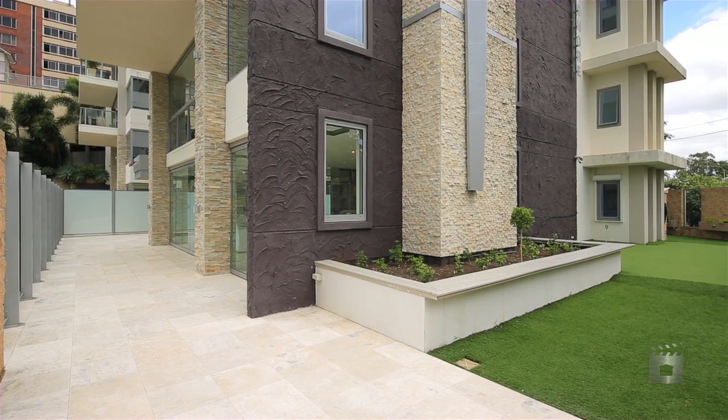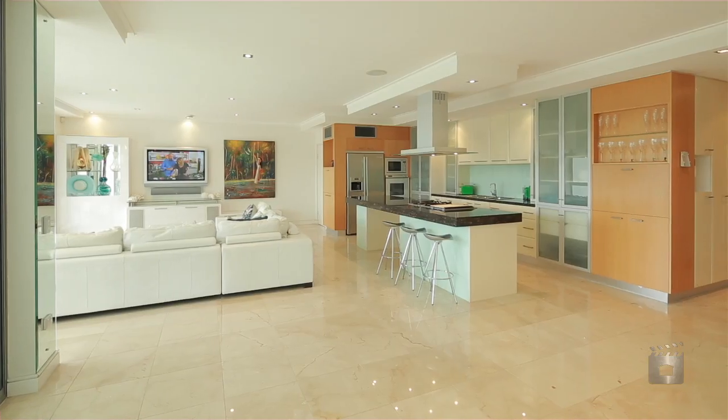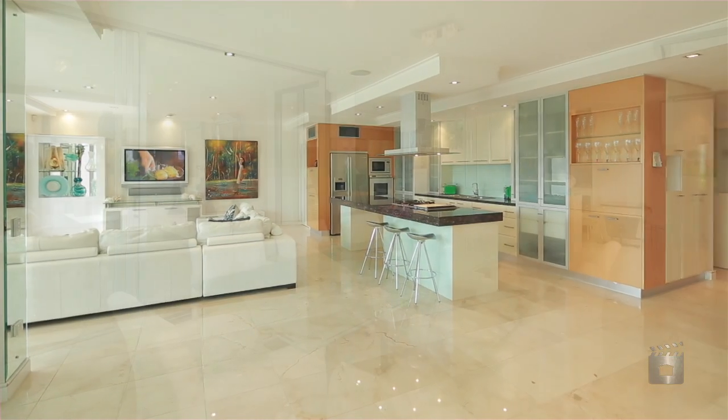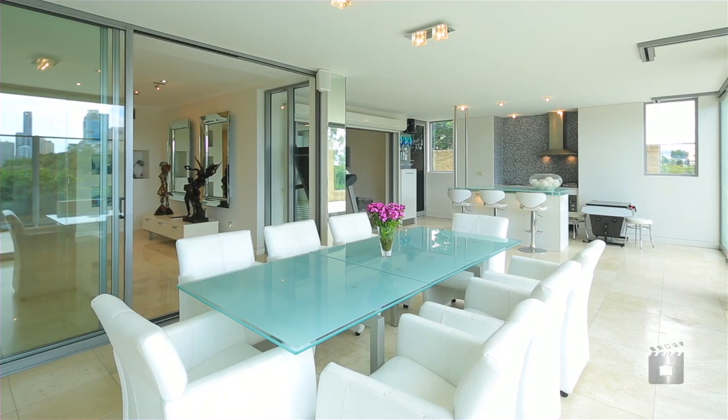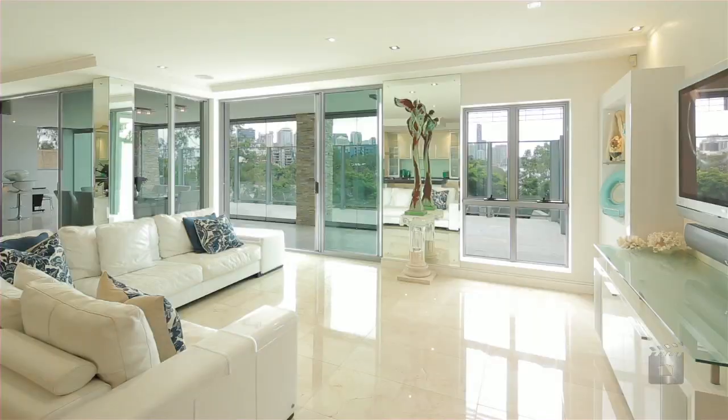Extensive use of high-end materials throughout, mixed seamlessly with fresh tones and natural light. The vast living areas are further accentuated by a large Puritan balcony, becoming a fully enclosed sunroom complete with built-in outdoor kitchen and climate-controlled walk-in cellar — perfect for those who entertain.